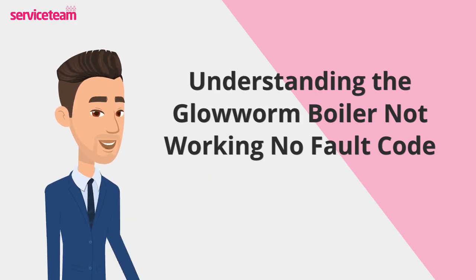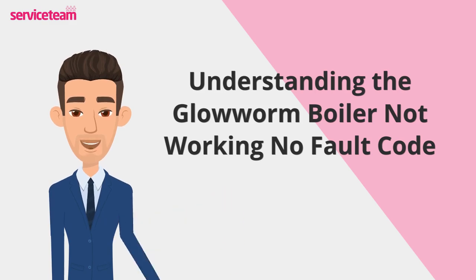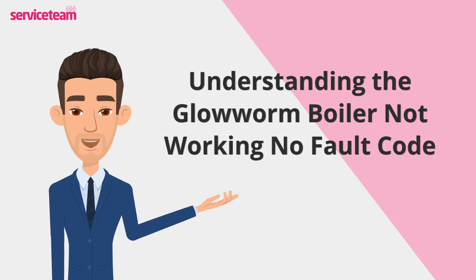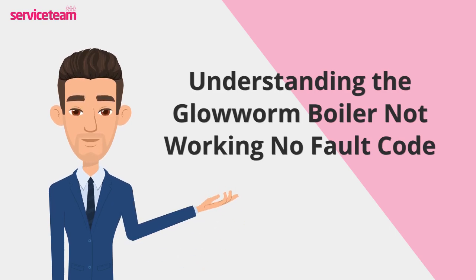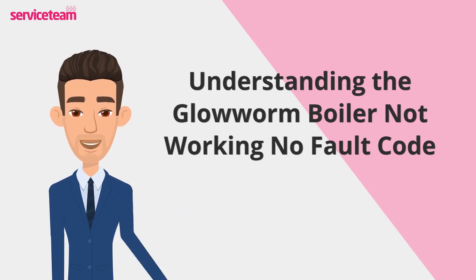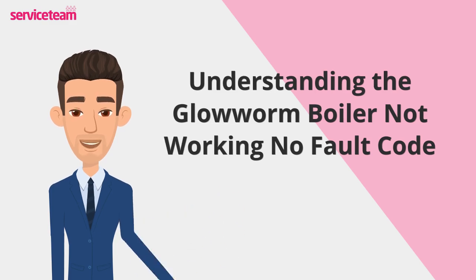Boilers usually display error codes like F22 for low pressure, F28 for ignition failure, or F29 for flame detection issues. These codes make troubleshooting easier for both homeowners and engineers. But if your Glowworm boiler stops working without showing a fault code, the issue can be harder to diagnose. In such cases, it's always best to call a qualified boiler repair professional to ensure safe and proper repairs.